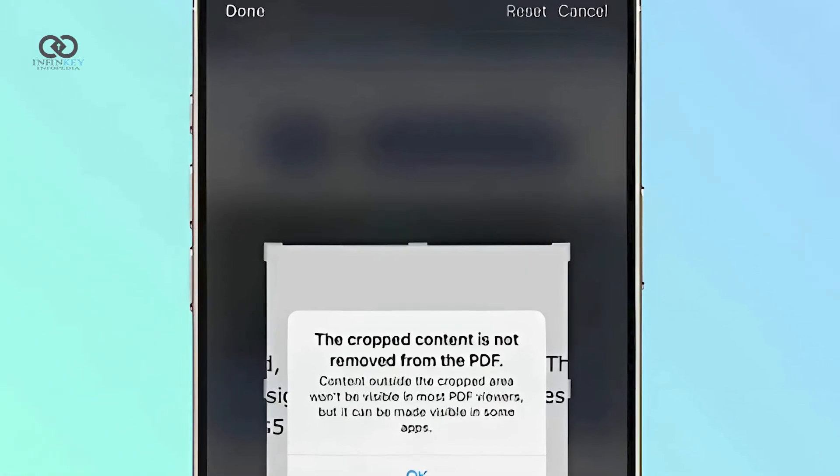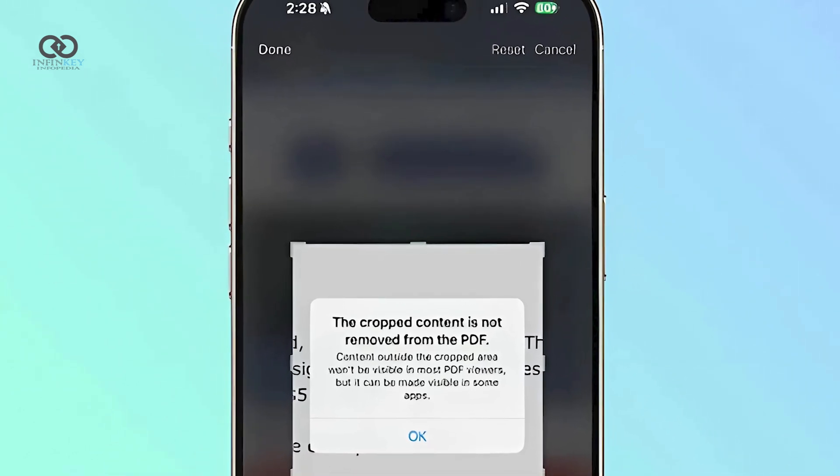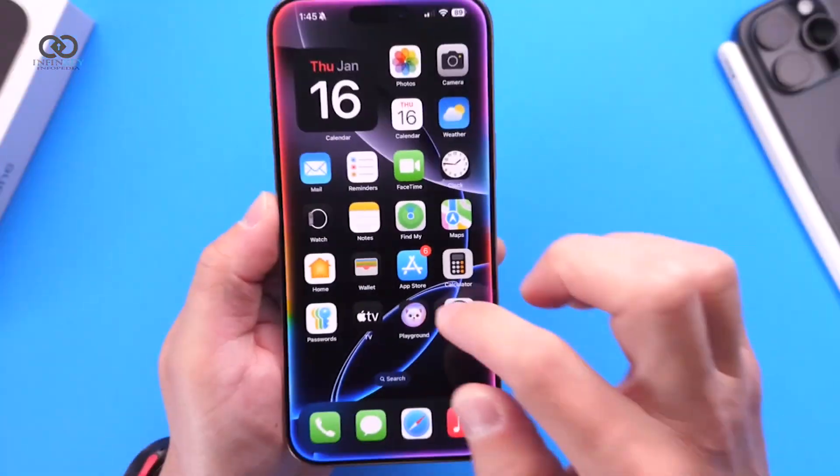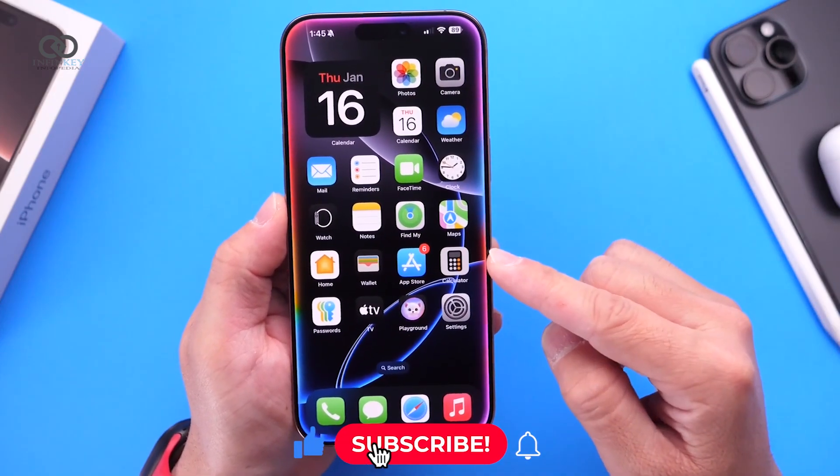With the new update, when cropping a PDF document, the system now offers a warning that cropped content may not be visible to most PDF viewers. The warning provides clarity, so users won't mistakenly believe the content has disappeared altogether.